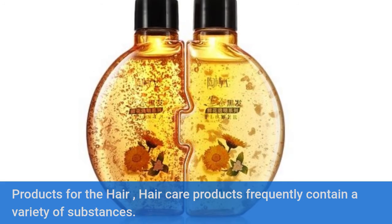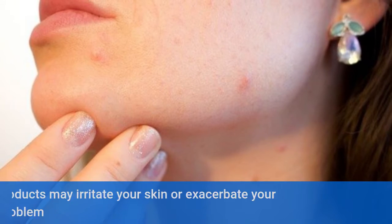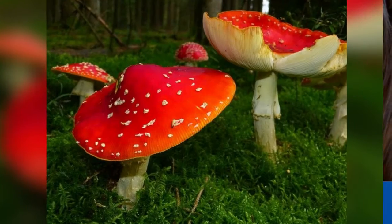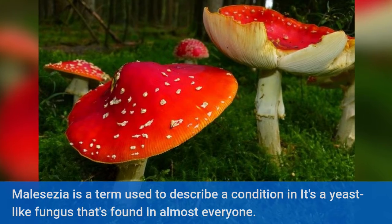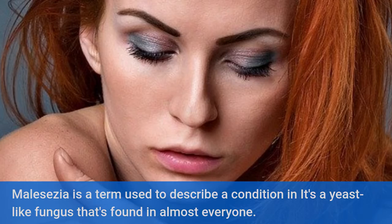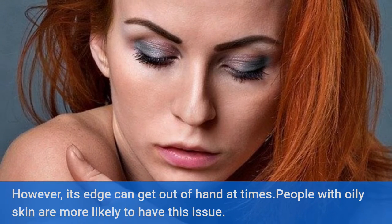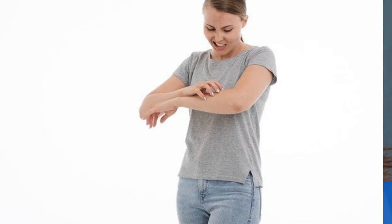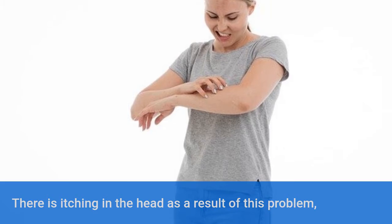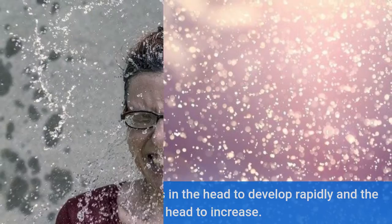Hair care products frequently contain a variety of substances. Some of these products may irritate your skin or exacerbate your itchy, dry scalp problem. Malassezia is a yeast-like fungus found in almost everyone; however, its growth can get out of hand at times. People with oily skin are more likely to have this issue, which causes itching and rapid development of skin cells, increasing the amount of flaking.